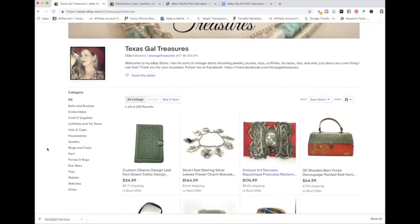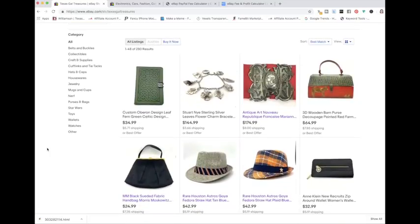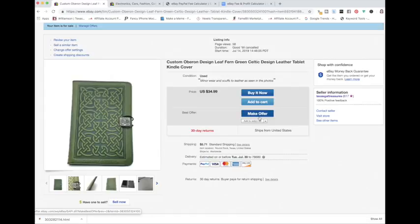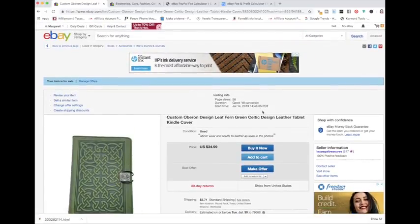Let's start at the beginning. If you're just getting started on eBay or just considering best offer, when you put best offer on one of your items, it doesn't mean that you have to accept any offer a person sends you. There is a way to curtail lowball offers because you can set the amount you will automatically accept or the amount it will automatically reject right in your listing, and I'm going to show you where to set that up.